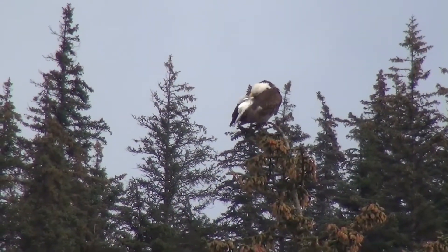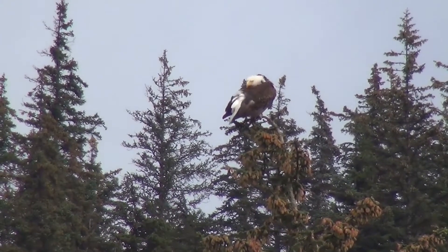Make sure you keep an eye out for bald-headed eagles as they dart in and out of the trees looking for their next meal.